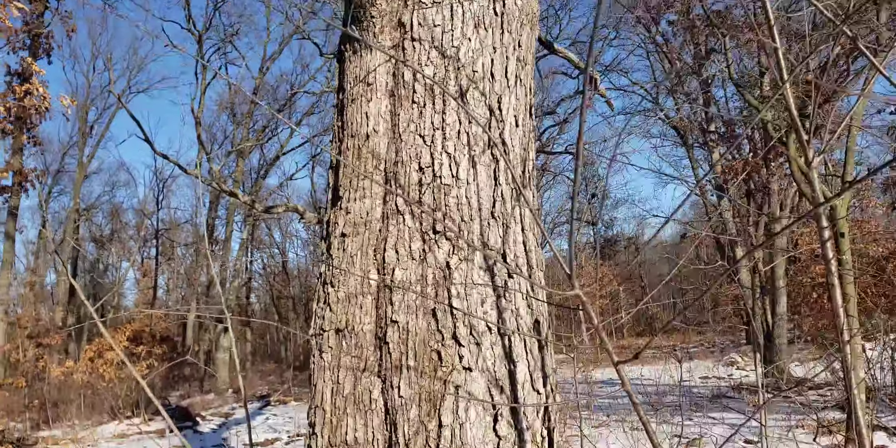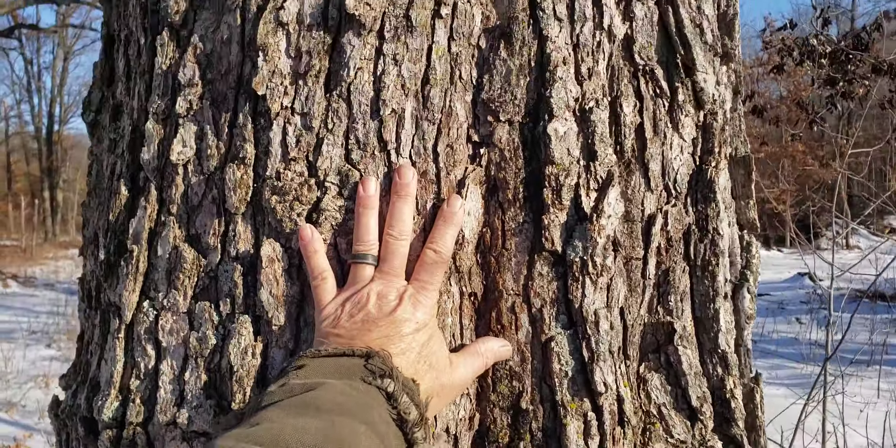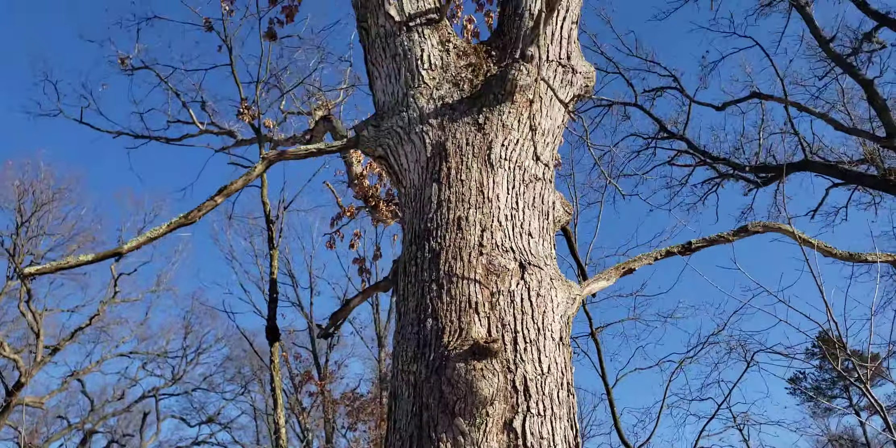This one's a pretty decent-sized oak. For size comparison, I'd say about 30 inches around, maybe 36. It's been here for a while.